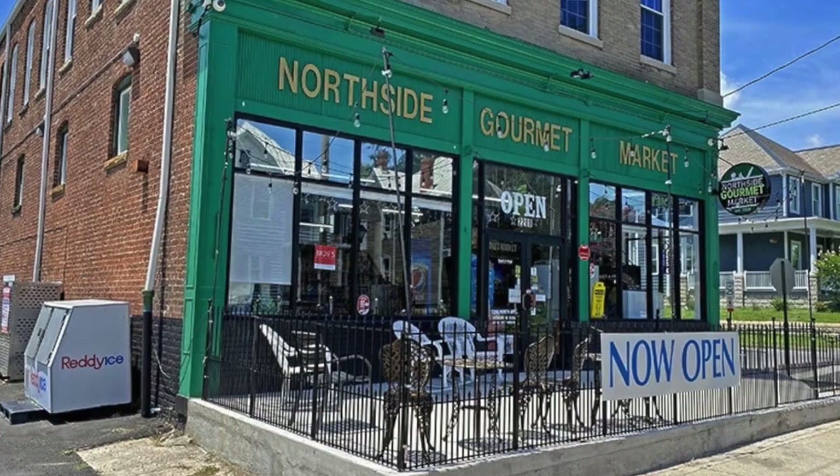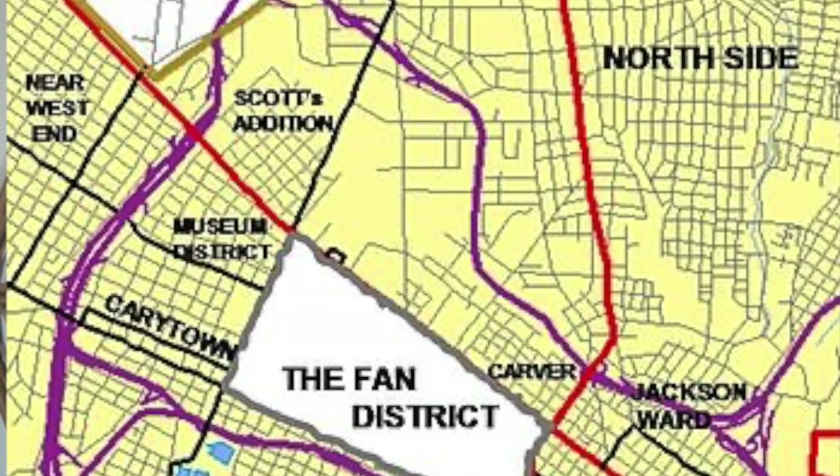Next, we have the Northside. Located just north of downtown, the Northside neighborhood offers a respite from the hustle and bustle of city life while still being within reach of urban amenities.